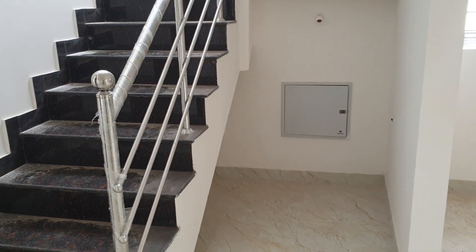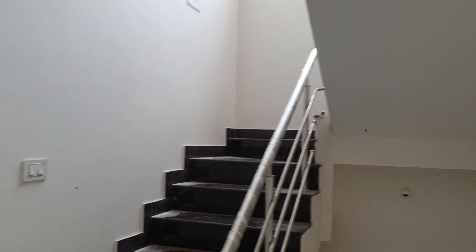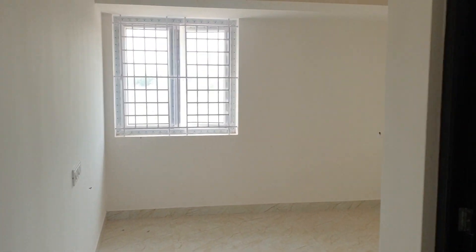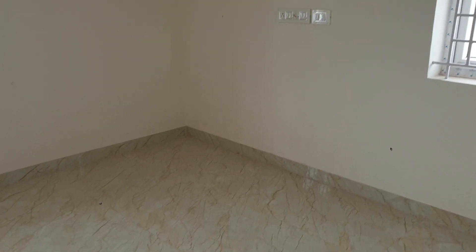UPS. Steps to first floor. Your bedroom, 10 by 11, with attached bathroom.